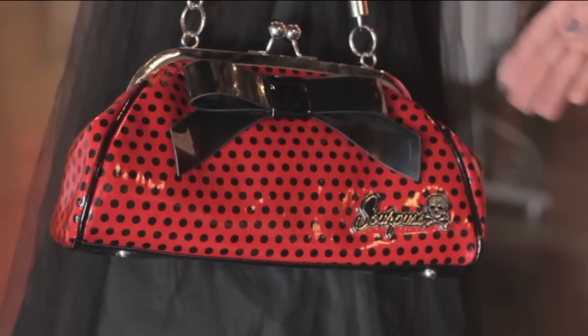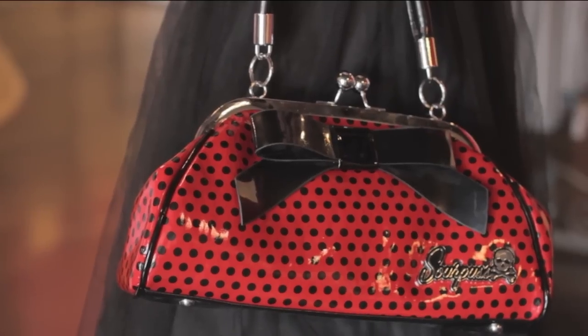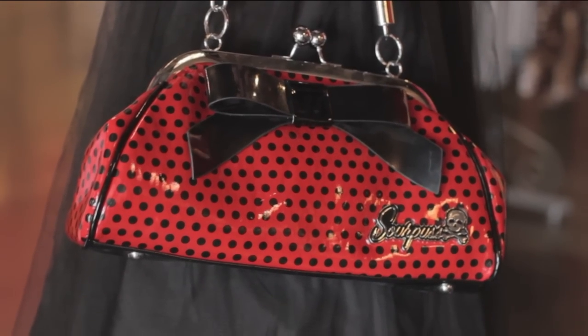This handbag that Alma's holding right here is a vintage reproduction of a purse that you would definitely see in the 1950s, with the kiss lock right here, the bow, the polka dots, the vinyl texture — it's super retro and really fun.